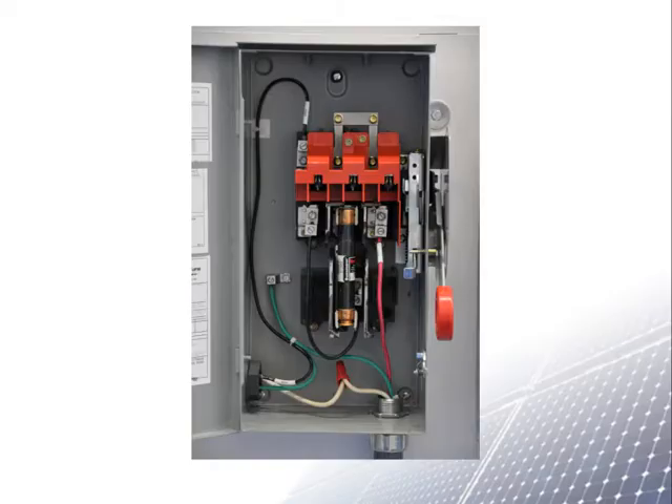This is why disconnects will not let you open the door unless the switch handle is in the off position. Also, when turning off the switch of a disconnect, you should not stand in front of the disconnect. Instead, stand to the side where you turn off the switch.